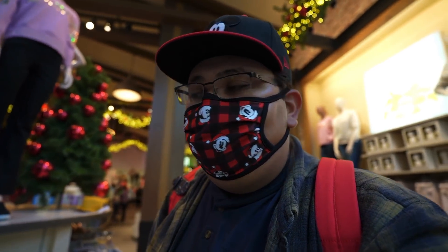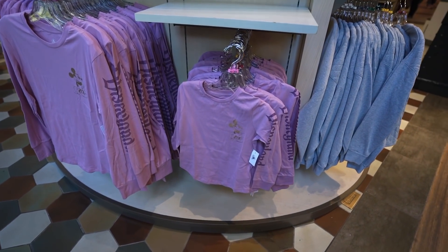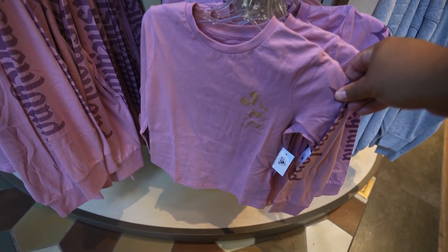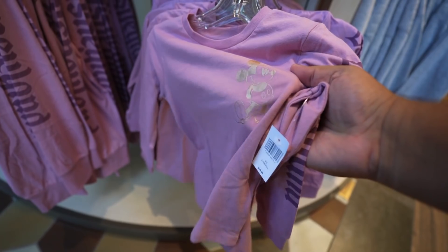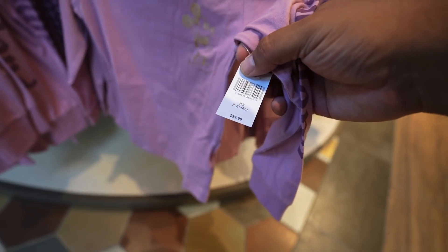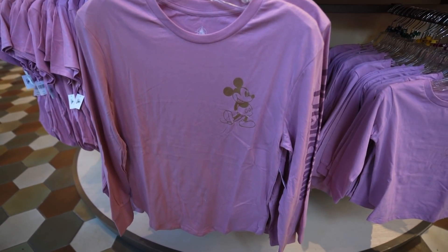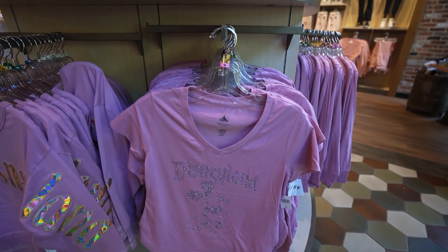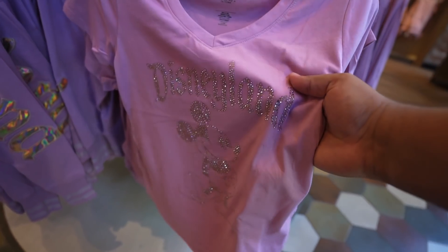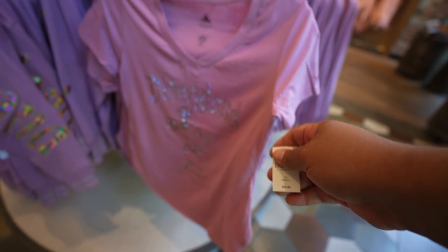Speaking of iridescent, World of Disney dropped a new iridescent line. It's not the full line just yet — I believe there's a pair of ears that go with this collection — but for now they have a couple of long sleeve tees. The kids' version is $29.99, the adult version says Disneyland on the sleeve for $39.99, and the women's shirt with all that sparkle is also $39.99.